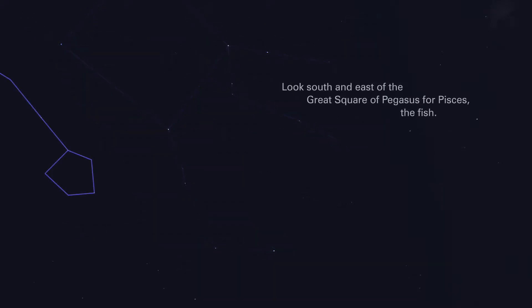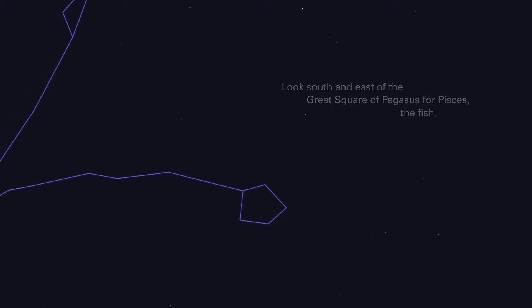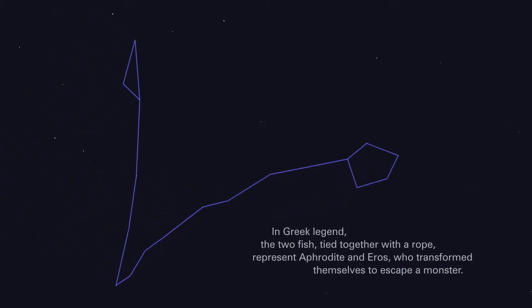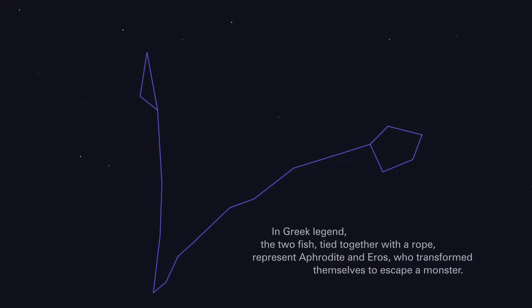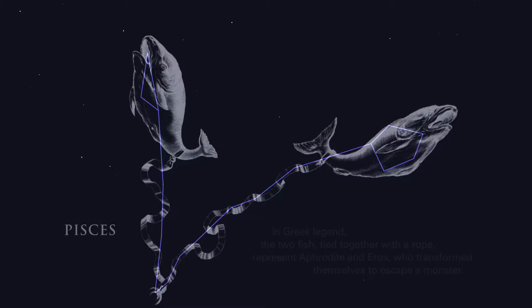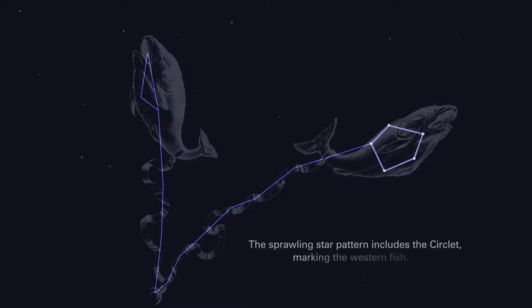Look south and east of the great square of Pegasus for Pisces, the fish. In Greek legend, the two fish, tied together with a rope, represent Aphrodite and Eros, who transformed themselves to escape a monster. The sprawling star pattern includes the circlet, marking the western fish.